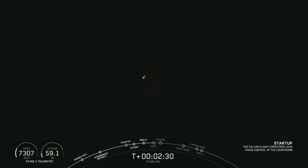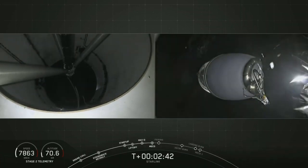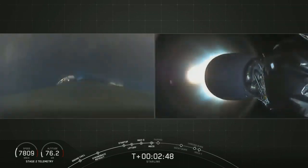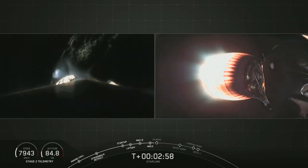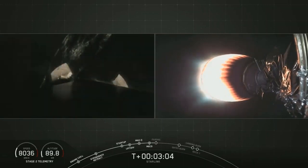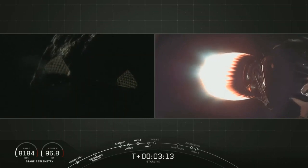Stand by for MECO in about five seconds. We just had a very good MECO, a good stage separation, and a good second engine start. That second stage is now burning brightly on the right-hand side of your screen, accelerating the Starlink stack towards its deployment altitude.